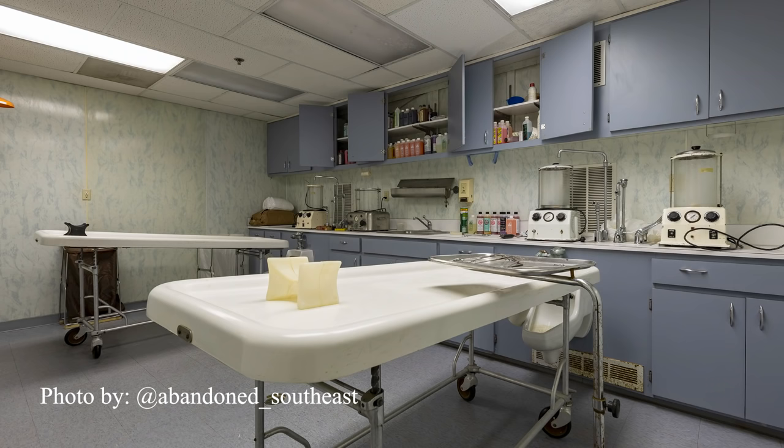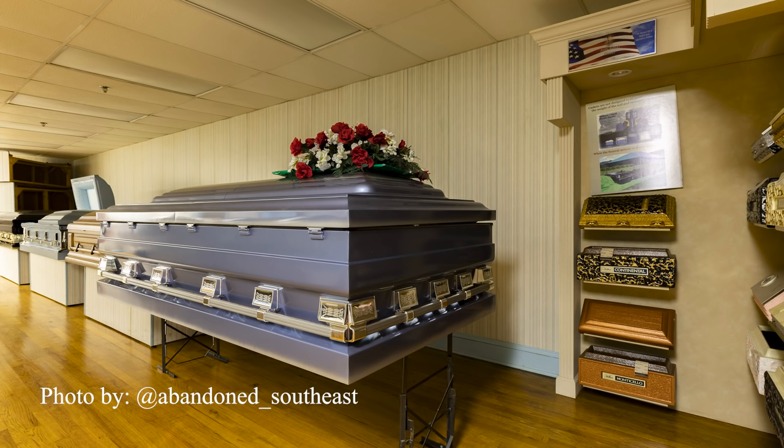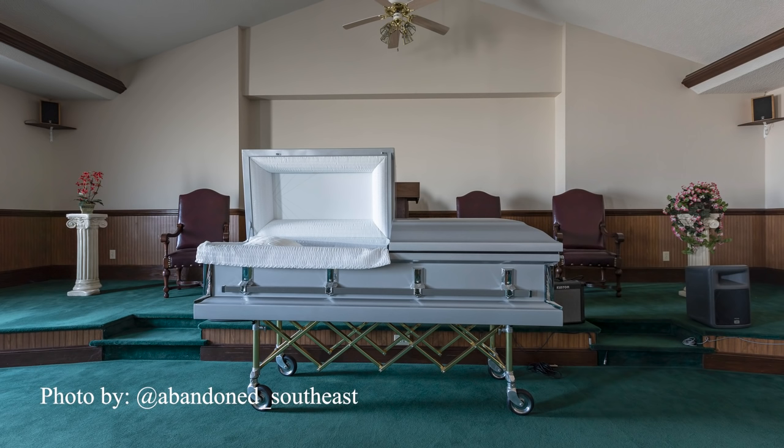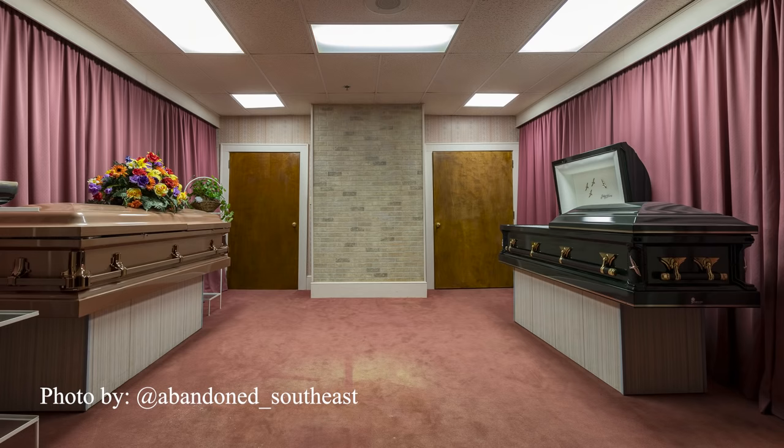That will do it for this abandoned funeral home. Funeral homes always make for a great explore, especially when they have some rather grisly history like this one did. Please subscribe to Abandoned Central so you don't miss any of the other funeral homes and great locations coming soon. Thank you for your continued support.